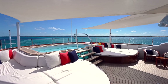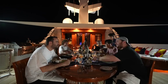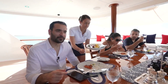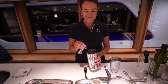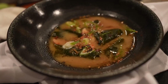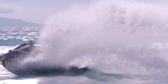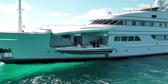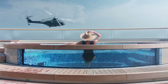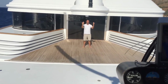Guests can entertain on the vibrant decks with a bubbling hot tub, sun-soaked sunbathing area, and a sizzling barbecue space for alfresco feasting. The upper deck offers a lively bar and inviting seating, creating the ultimate haven for mingling and enjoying stunning sea panoramas. Water sports equipment including jet skis, paddle boards, and snorkeling gear are all on board, and guests can also enjoy fishing and diving expeditions. The yacht's helipad allows guests to arrive and depart by helicopter conveniently.